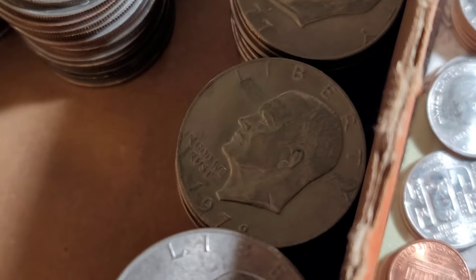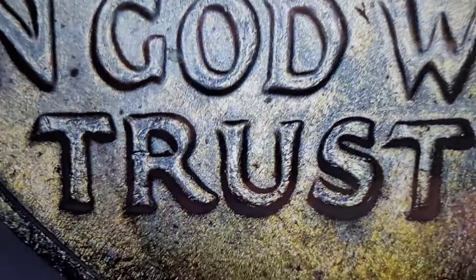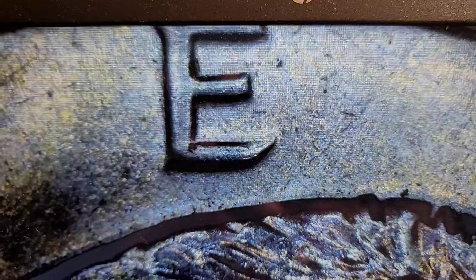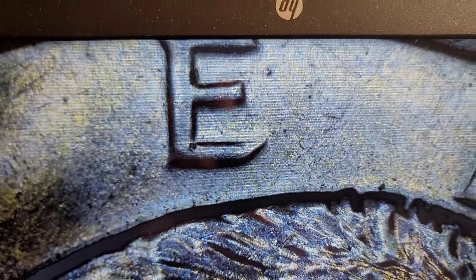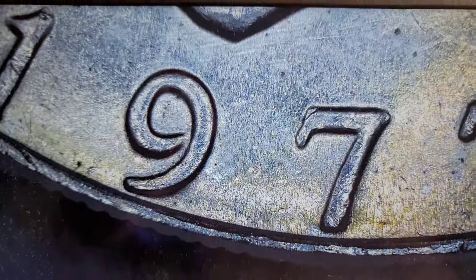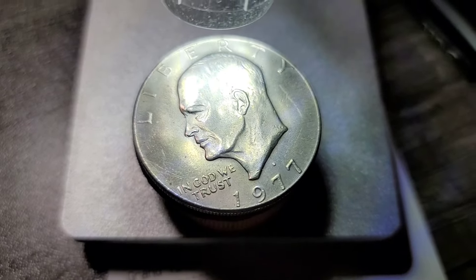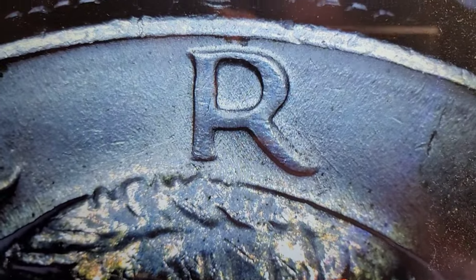Let me get into the 77s and see if I can find something. 77 Philly gives us one find — you can see some notching right here in that U, and coming up to this E there's a little line right here. I believe we have DDO number one on Wexler's. That's a find. Let me get into 77 Denver. The 77D produced one find as well — we have a peg leg. It doesn't flare out, it comes straight down. We'll put this to the side.